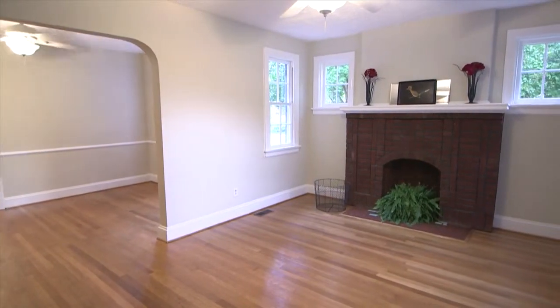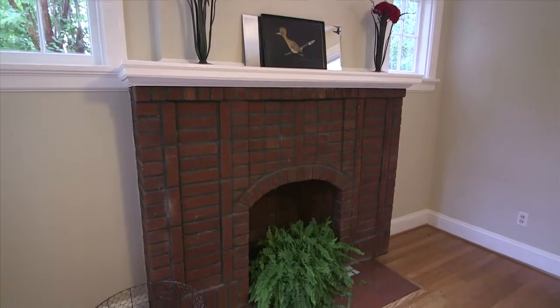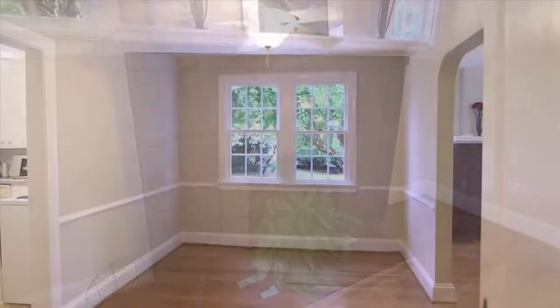Living room with fireplace. Formal dining room.